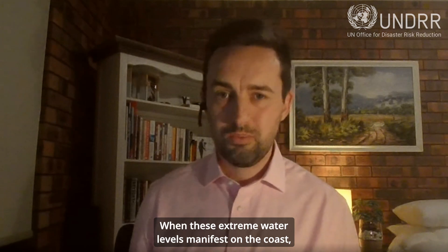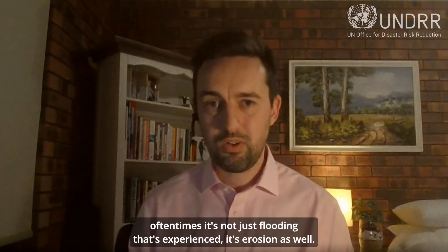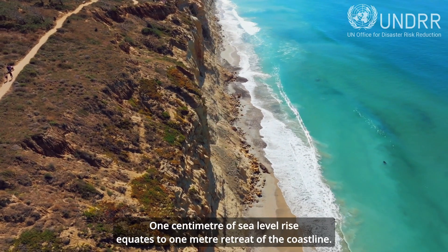When these extreme water levels manifest on the coast, oftentimes it's not just flooding that's experienced — it's erosion as well. One centimetre of sea level rise equates to one metre retreat of the coastline.